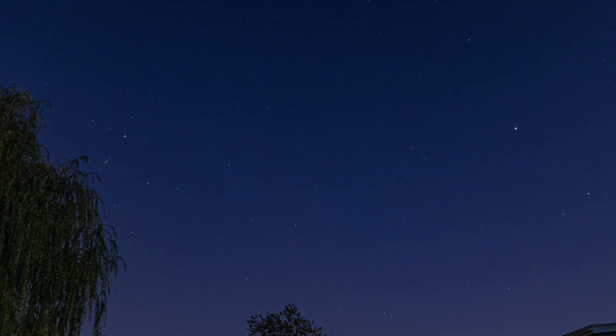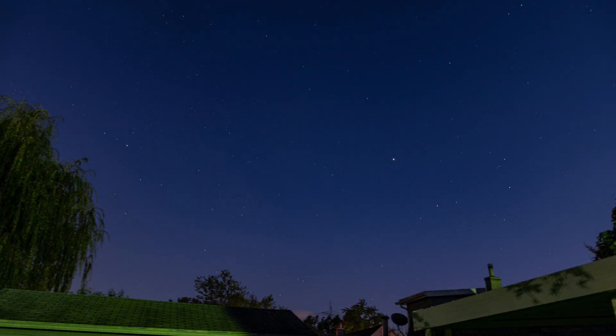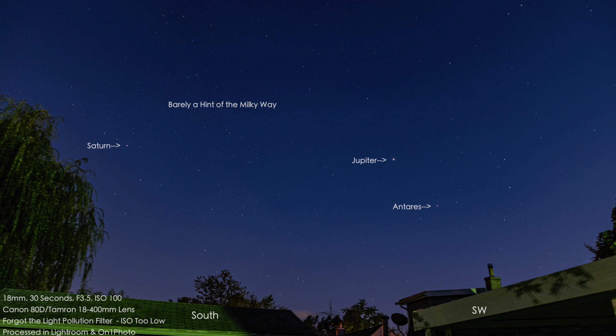By the way, I finally caved in and got Lightroom to process the still photos. I was having so much trouble with ON1 Photo — it was always freezing my Mac constantly. I really liked that program, but I broke down and got Lightroom. I just hate paying a monthly fee for software, it just rankles me, but anyway.